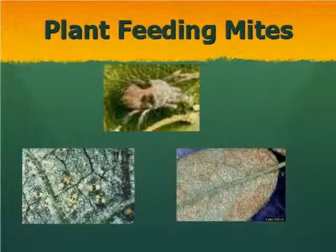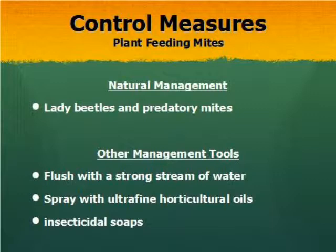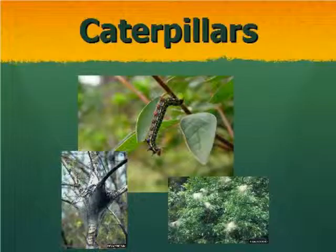Mites also cause the same sort of stippling we saw with lace bugs — that's why it's important to actually turn the leaf over and look at what type of pest you have. Watch for your natural enemies. You can usually wash a small population off with a good stream of water. As the population builds, step up to insecticidal soaps and horticultural oils, which work very well. If the population really gets out of hand, step up to traditional insecticides.